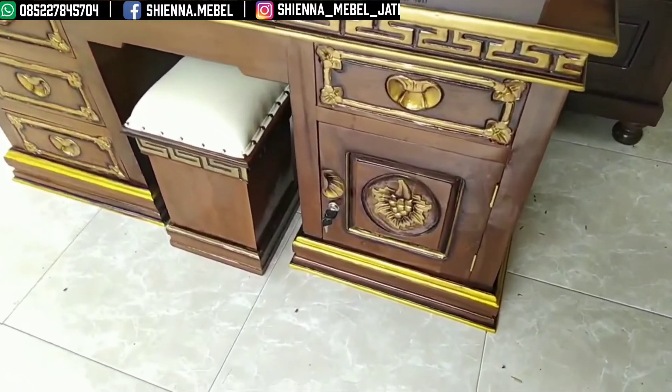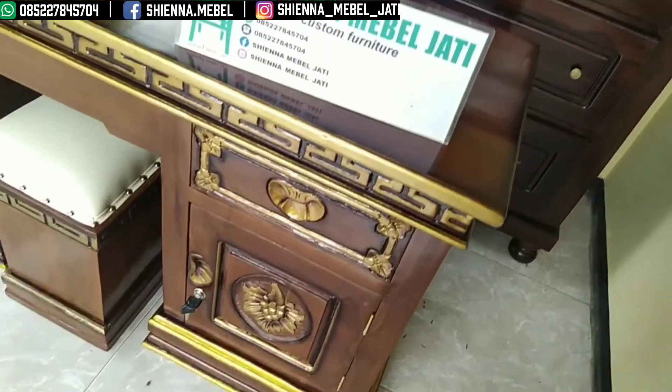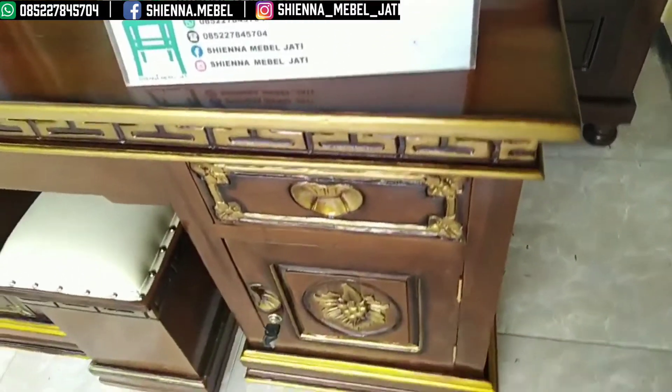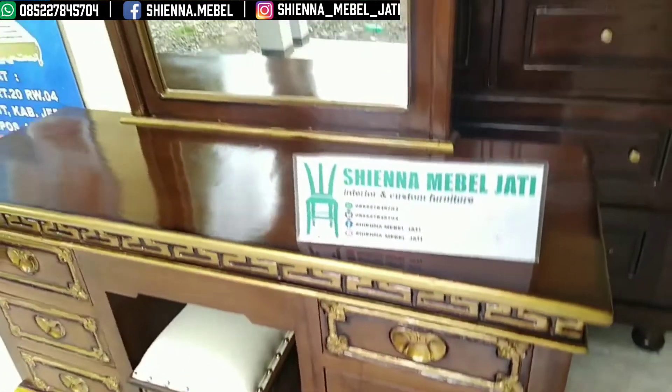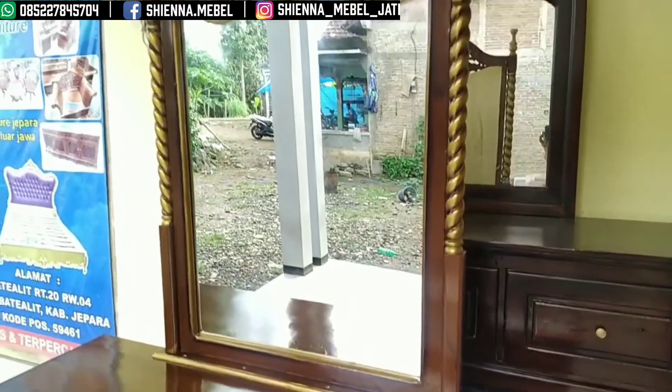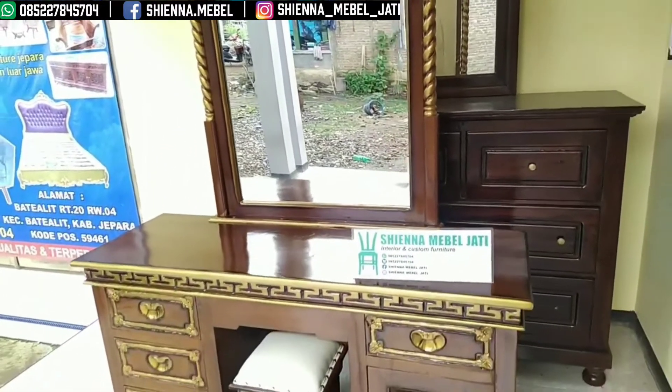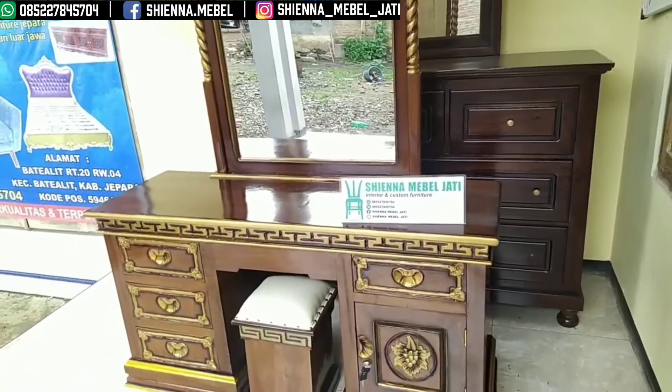Sangat bagus sekali ya bosku. Silahkan di order furniturenya. Untuk info pemesanan bisa dihubungi di nomor WhatsApp 085-227-845-704, atau di Facebook, atau di Instagram.